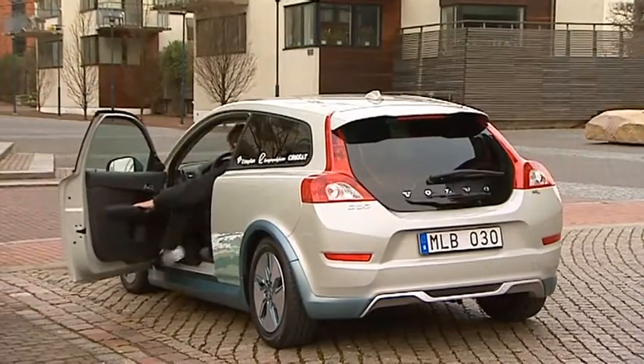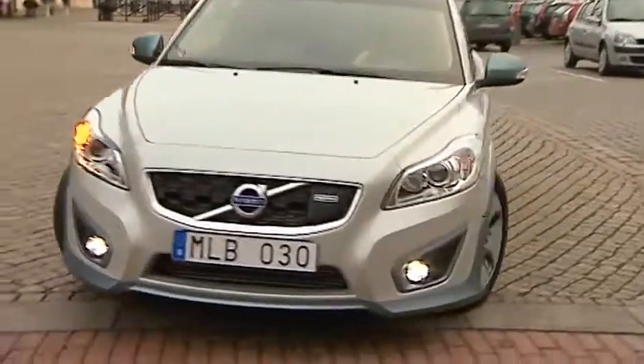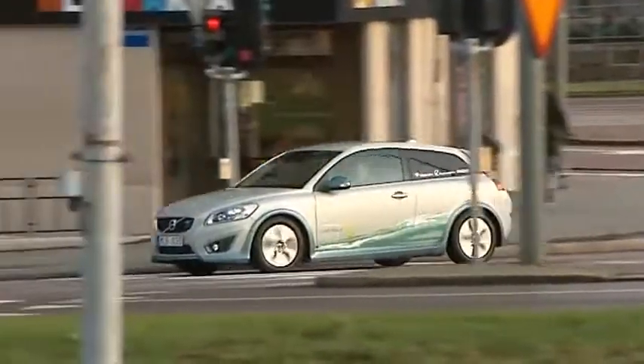One of the advantages of an electric car is, of course, that it is incredibly cheap to run. In this particular case, we're talking about a running cost of three euros per hundred kilometers, which equates to only one third of the cost compared to diesel.